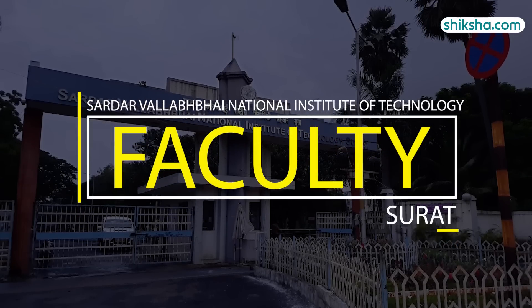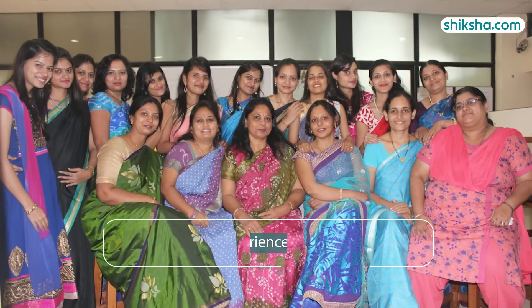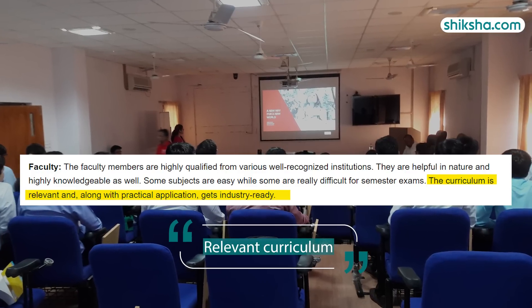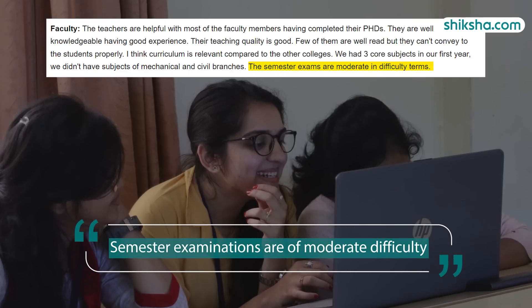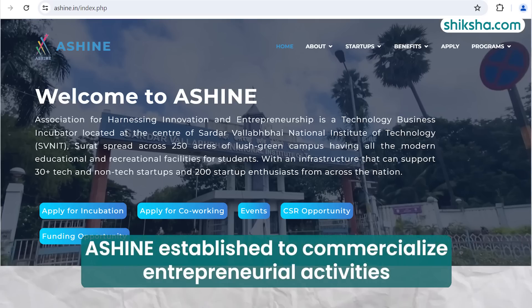Speaking of faculty, students have given them a rating of 3.7 stars and shared that the teachers are helpful, with most faculty members having completed their PhD. They have good experience and knowledge with commendable teaching quality. There is a mandatory 75% attendance criteria. The curriculum is relevant, emphasising practical application to ensure students are industry-ready. The semester examinations are of moderate difficulty, with mid-semester and end-semester examinations along with regular quizzes and tutorial tests. A research park known as Eshain has been established to foster and commercialise entrepreneurial activities, both on and off SVNIT campus.